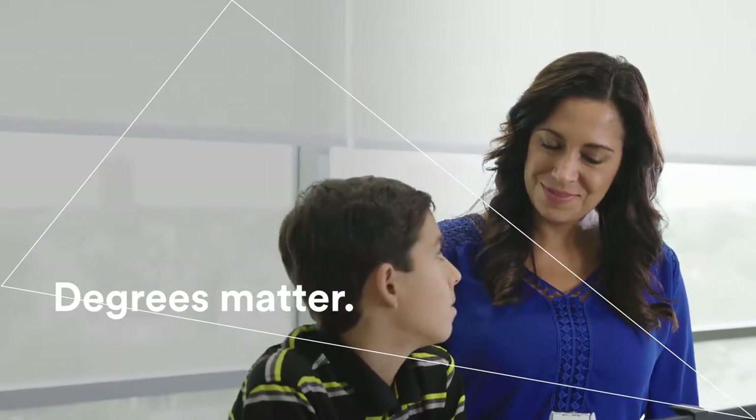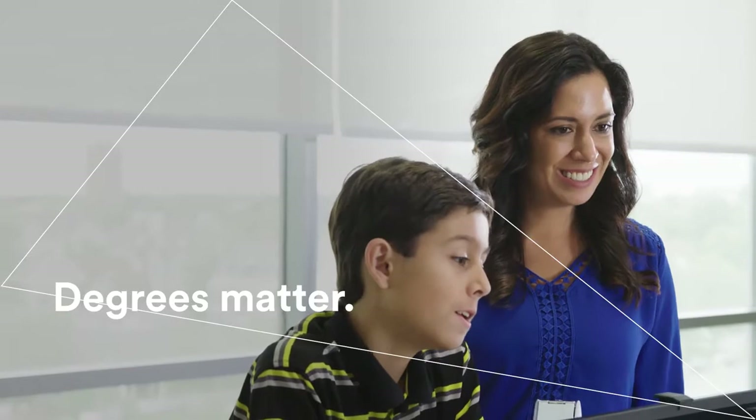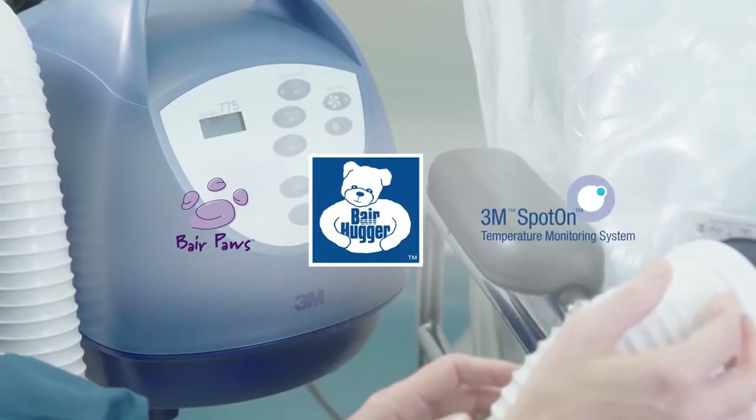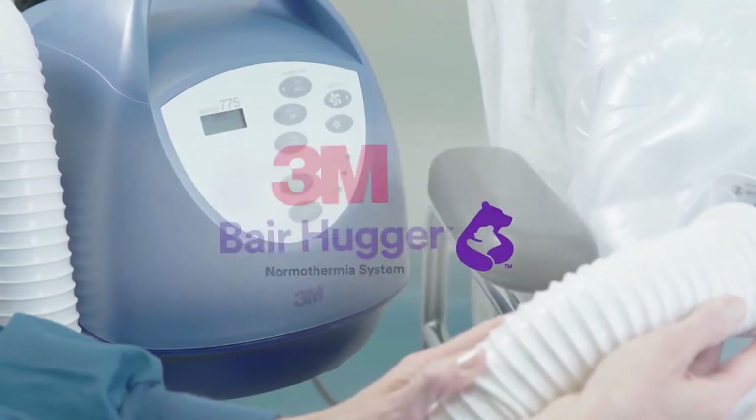Degrees matter, beginning with the degree of care and comfort patients feel before, during, and after surgery. That's why the image of a hug, a soothing symbol of comfort, is at the heart of the 3M Bearhugger brand.